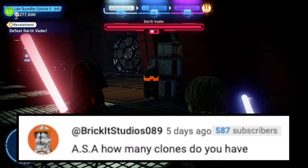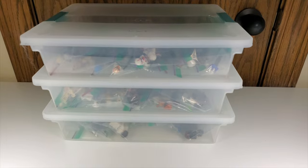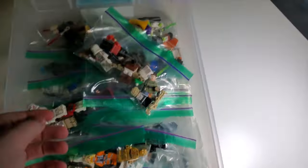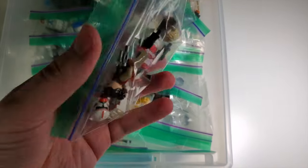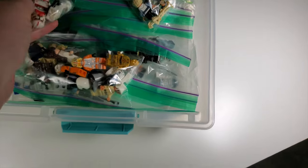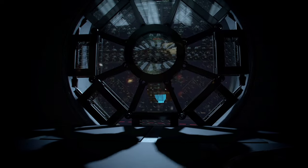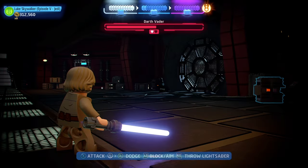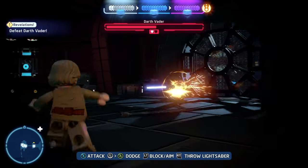Next question is from Brickett Studios: ASA, how many clones do you have? I have about 10 bins where I keep my minifigures, with individual bags from all the different sets inside them. I'm honestly too lazy to go through all the bins and count. If I had to guess, I'd say anywhere between 30 and 50 minifigures, but I'm too lazy to actually figure it out.